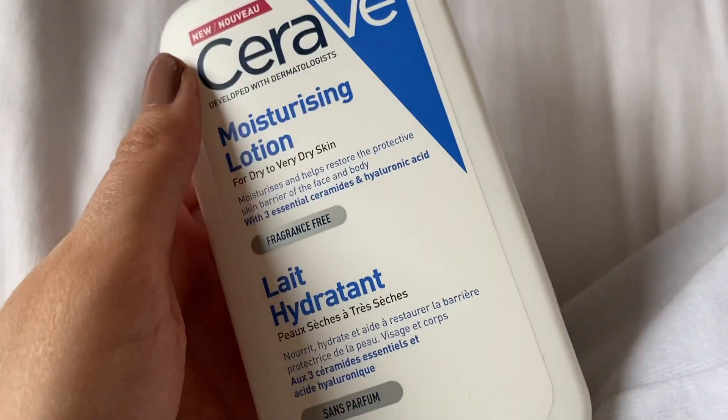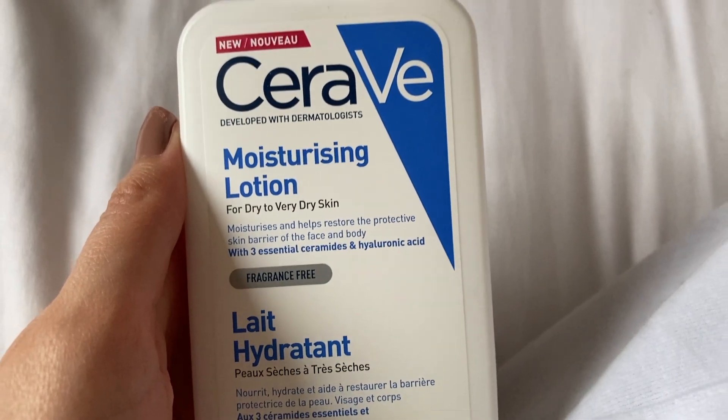The CeraVe Moisturising Lotion has become one of my favourite moisturisers. This product is really affordable and it's ideal for anybody with very dry skin or skin conditions such as eczema. In this review, I'm going to show you some clips of what the cream looks like on the skin, go through the ingredients, give you my opinion from using the product, and tell you who I think this cream would be for.